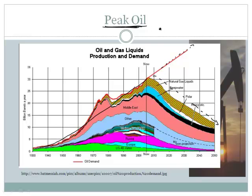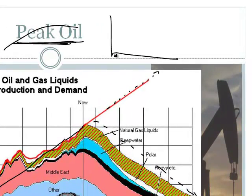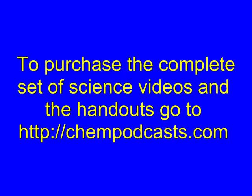This is a concept called resource depletion. If you have a finite resource — and there's only so much oil in the world — and it's not being made at an appreciable rate (it takes millions of years to form underground), then it follows what they call a bell-shaped curve. The question everyone wants to know is when we will hit that peak. Some argue it's already happened; some argue it will happen between now and 2050.